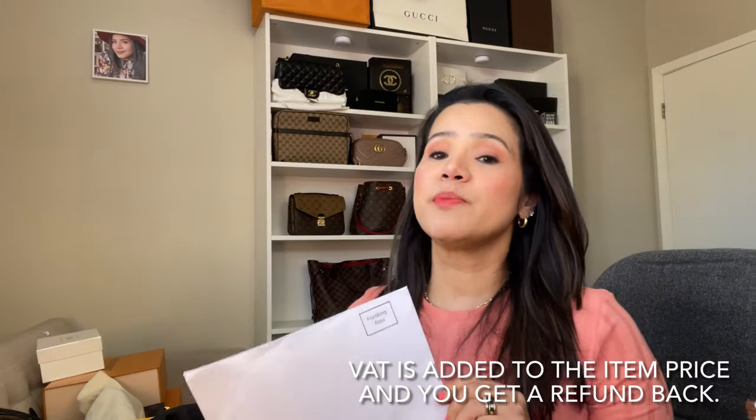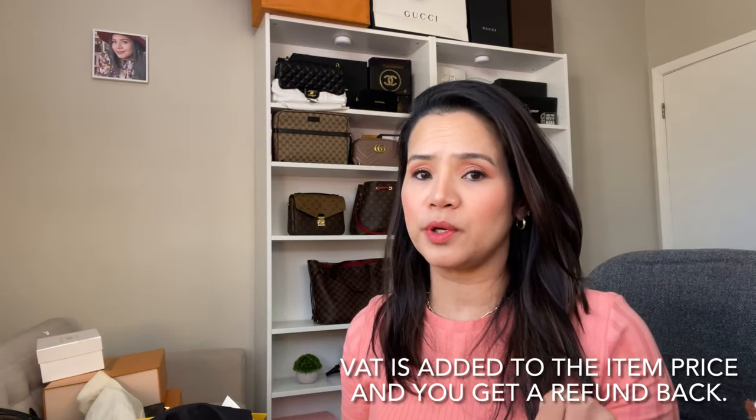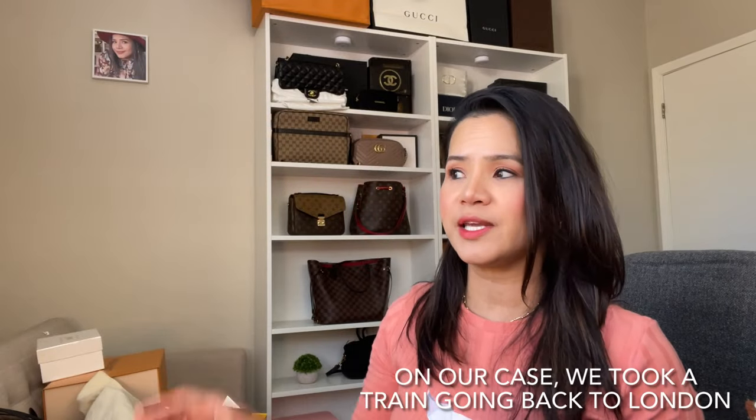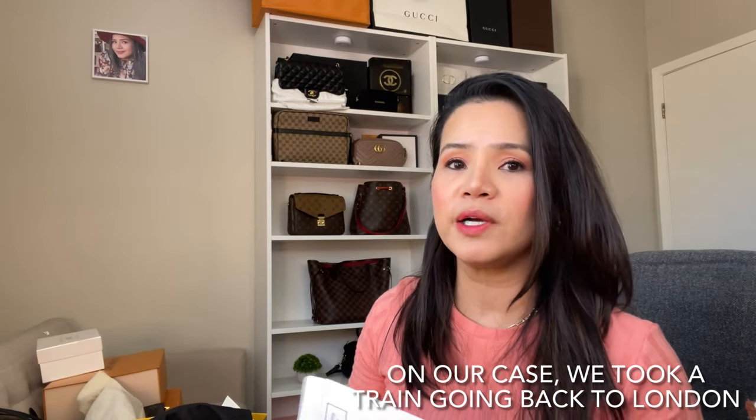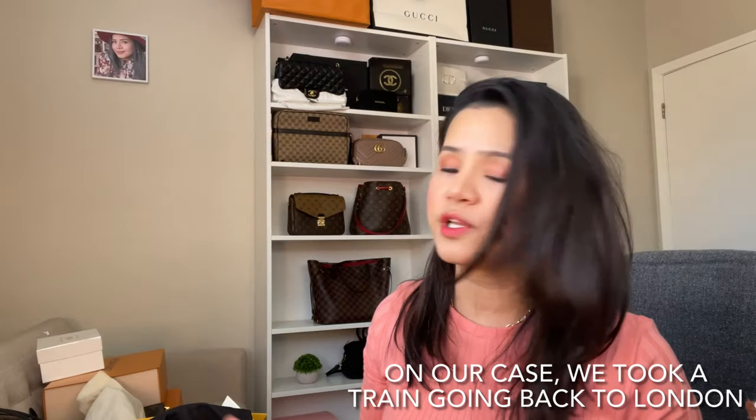Before I go to my second item, the reason why you buy it in Paris is because it's a little bit more affordable there. And as long as you have your passport with you, you get a refund. At the train station, you'll see a booth — all you need to do is scan the barcode there and they will give you a refund to whatever card or credit card you used to purchase. Within weeks to months, you will get your refund back.